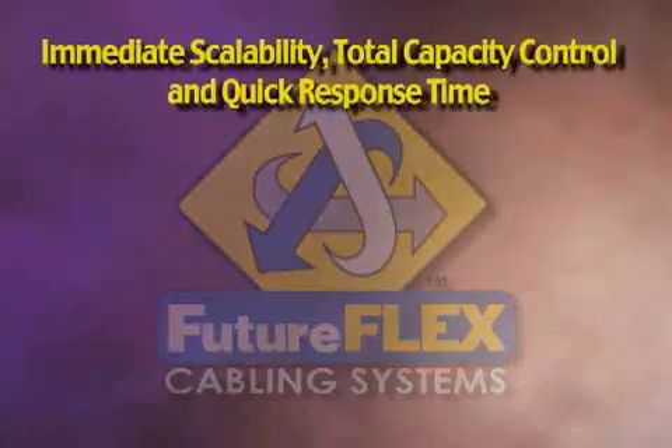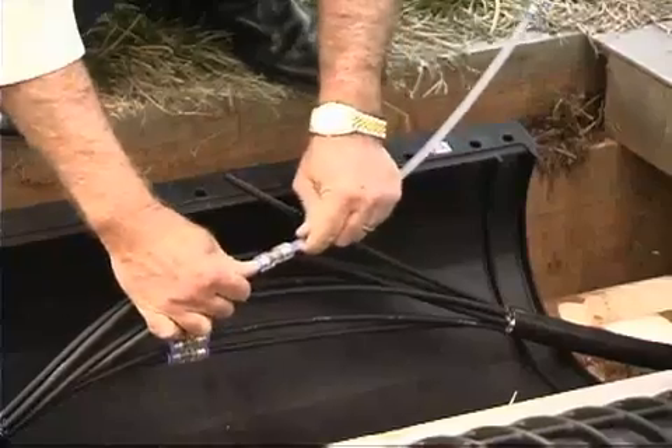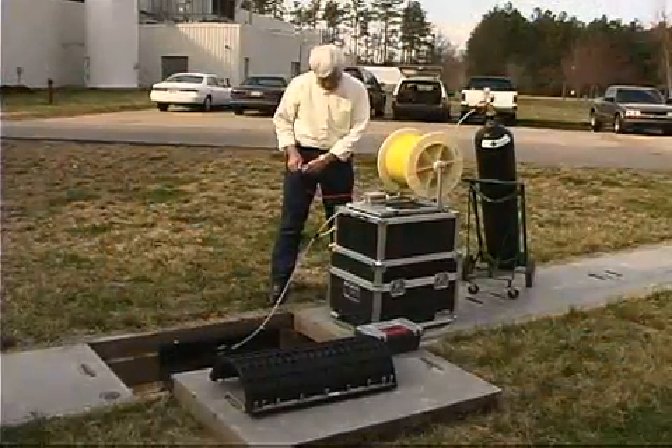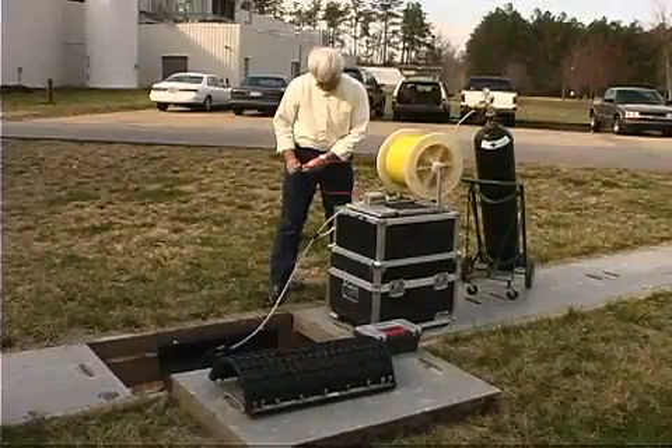Immediate scalability, total capacity control, and quick response time. Like a race car, FutureFlex can adapt to changing conditions. Whether you're upgrading to gigabit ethernet, fiber to the desk, or whatever the application may be, you can immediately scale your network by quickly blowing in any type of fiber bundle.